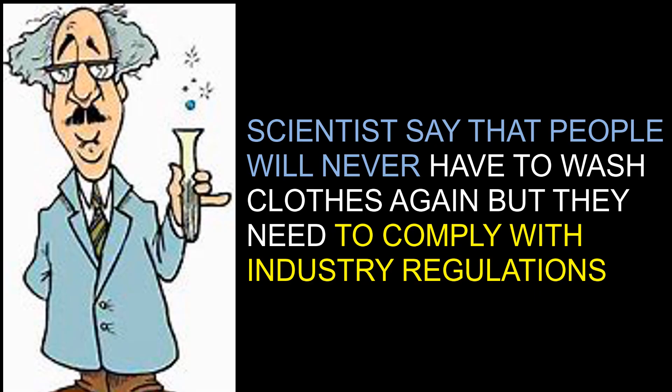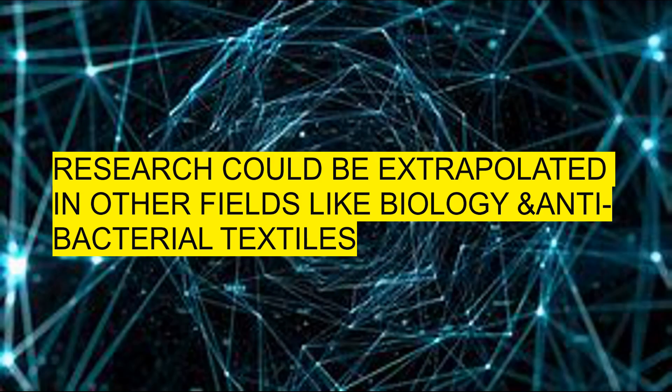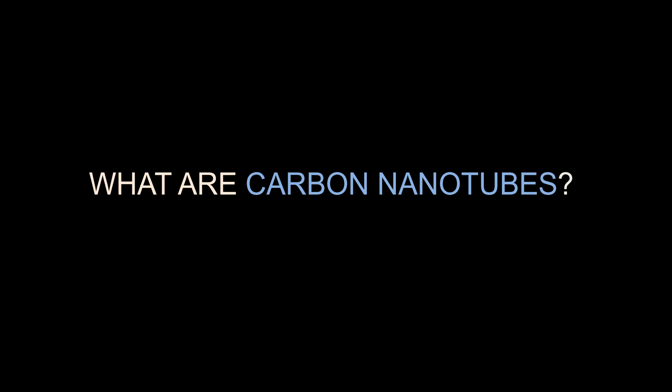The scientist team announced that people may never need to wash their clothes again, but they still had to establish what the industry and regulatory authorities' requirements were. They said they have some understanding but will need more understanding of the system and how it works. Hopefully in the near future, we should be able to have self-cleaning textiles as an alternative to the washing machine. This research could also be extrapolated to other fields like biology or antibacterial textiles. One of the major problems the world is facing is superbugs, which are very difficult to get rid of. One of the potential aspects of this material is that they have started testing it on superbugs, and it is showing amazing results.